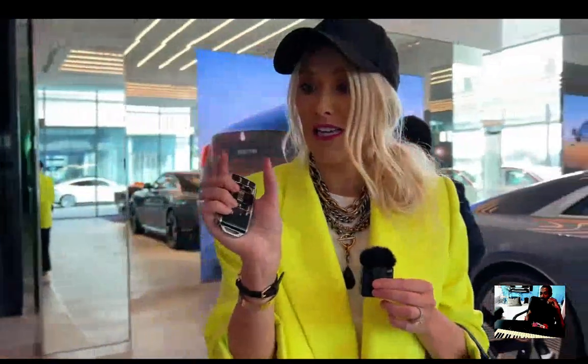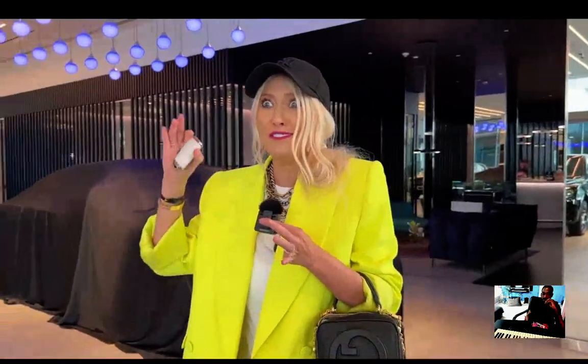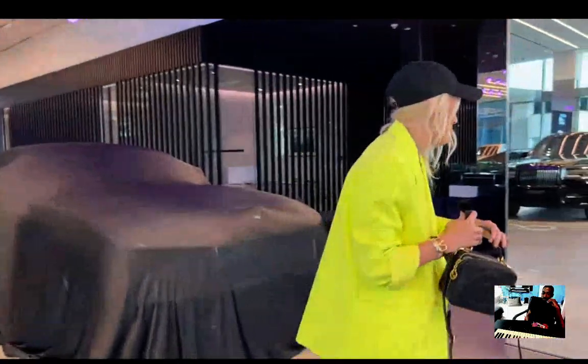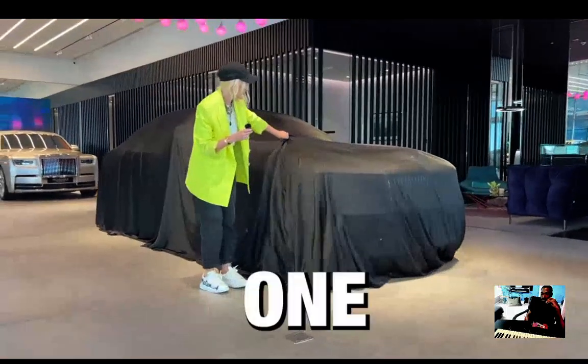I'm kind of nervous, because when you customize a Rolls-Royce from scratch you get tiny little color swabs to choose the entire interior from and you think, I don't know if it's going to match. So let's just do this — I'm ready. You take this, I'm going to pull off the cover because that's my thing — I pull off covers. Are you ready? One, two, three!